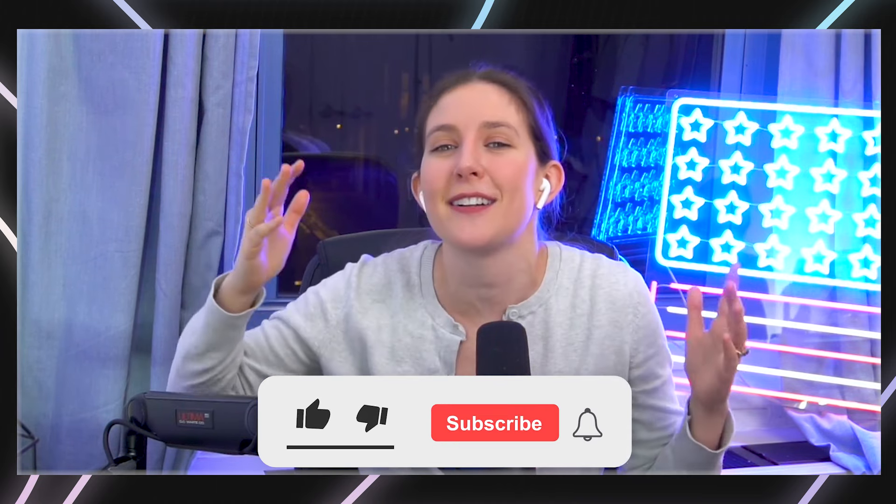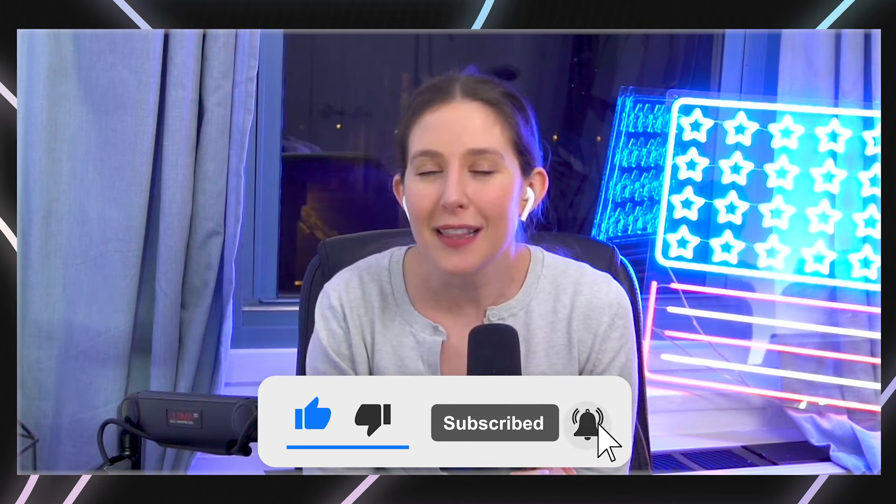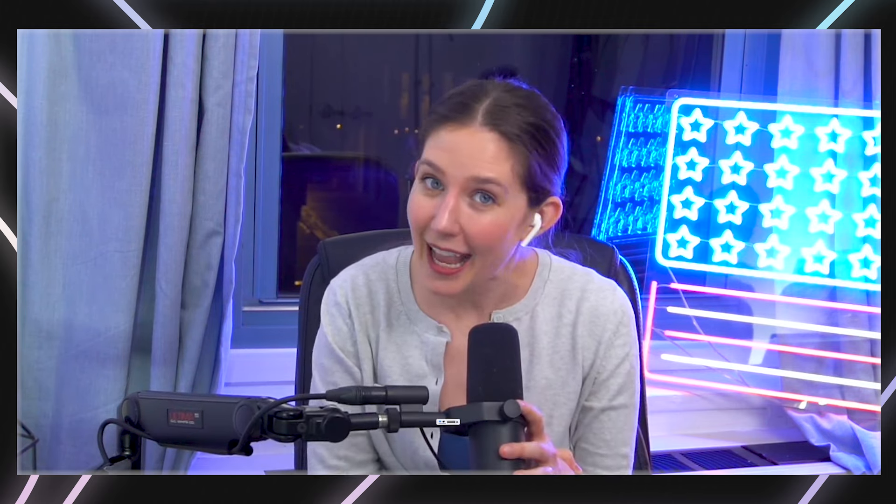If folks enjoyed this, we're going to have a lot more amazing content coming out on the Immutable channel, talking to more Immutable executives about how they do what they do. So please consider subscribing to the channel, liking this video, leaving a comment below to let us know what you think. If you learned something, we'd love to hear from you. Have a great week.